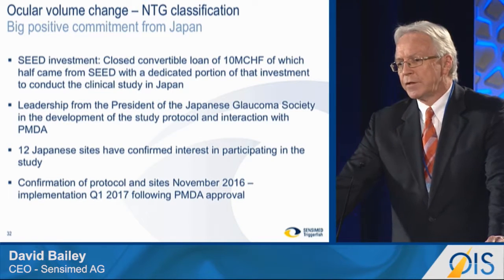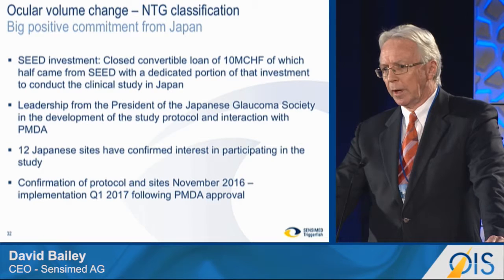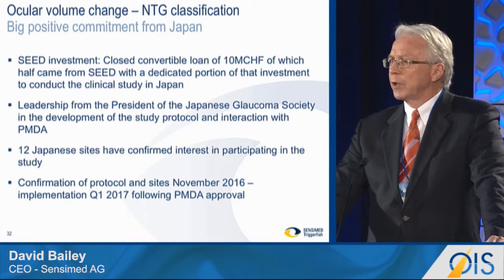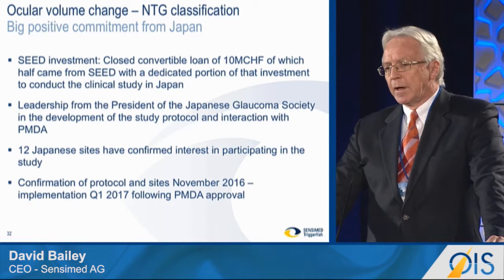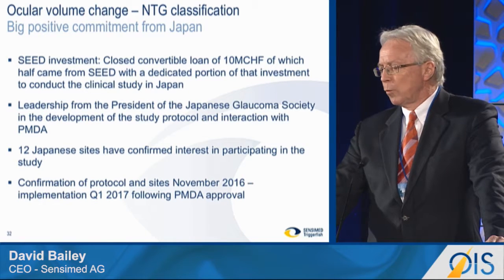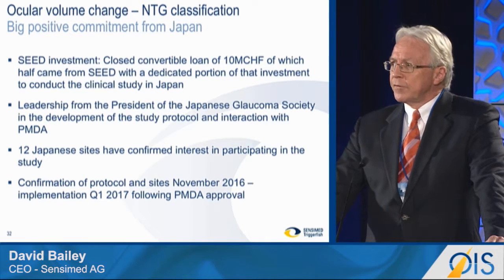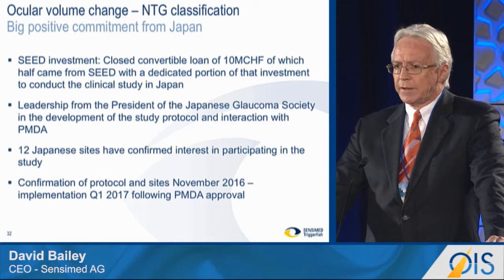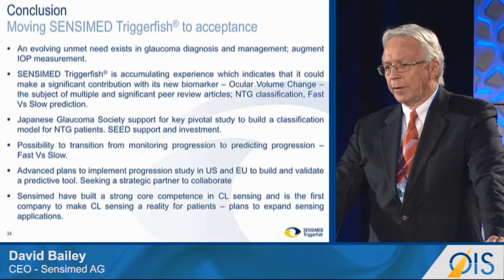That interest has resulted in just closing a $10 million convertible loan, of which Seed, a major contact lens player in Japan, invested in Sensamed to the level of half of that loan. We also have significant interest from the Glaucoma Society, and we're working with PMDA in order to do that study after PMDA approval. The level of interest in Japan for this additional tool is very significant and has resulted in that investment.